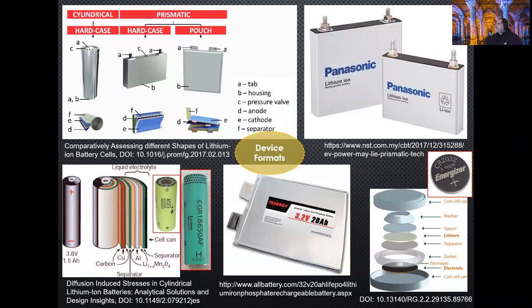We have a number of different formats for energy storage devices. The first one is the cylindrical cell. This is the famous Panasonic 18650 and inside we have the wound layers of separator, anode and cathode in multiple layers, and this cylindrical enclosure is very protective to keep the battery intact.